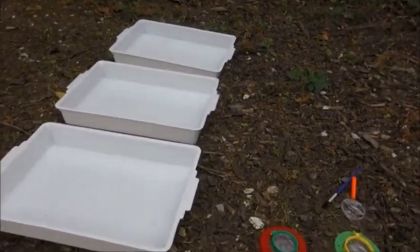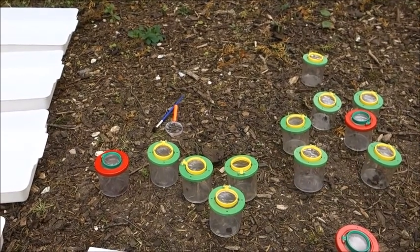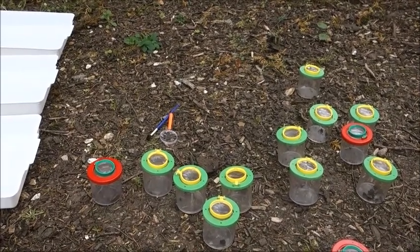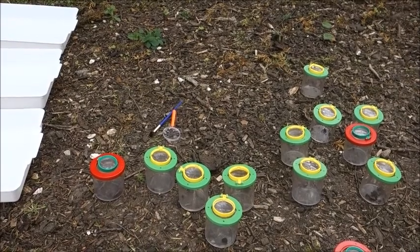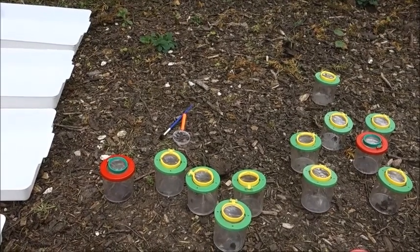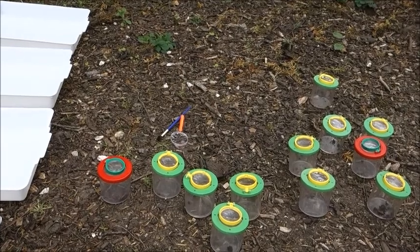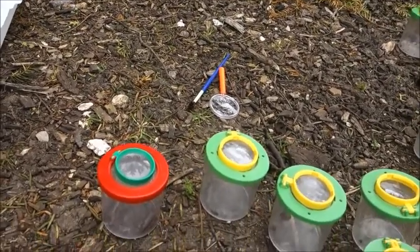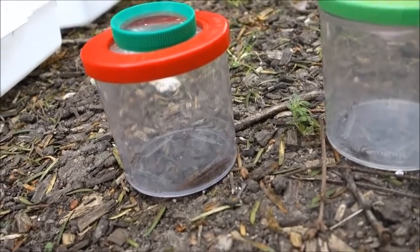Now we've had a closer look at the mini beasts, let's think about how we might be able to sort them. One way is by thinking about what they eat. Remember when we looked at water nymphs and larvae, we talked about the names for what different animals are depending on what they eat. So who can tell me what a herbivore eats? Well done — they eat plants. And what does a carnivore eat? Fantastic — it eats other animals. What do we call animals that eat plants and other animals? Yes, we call them omnivores.